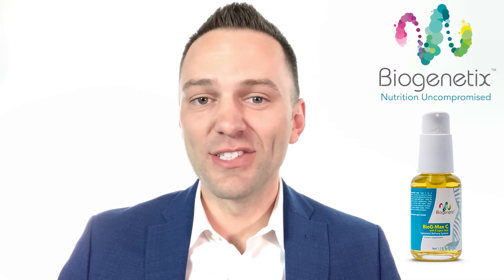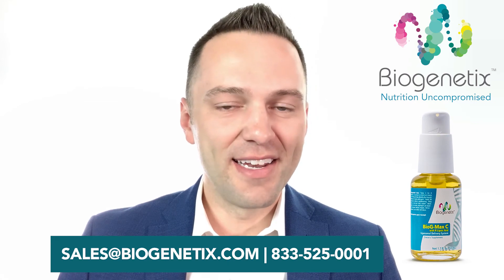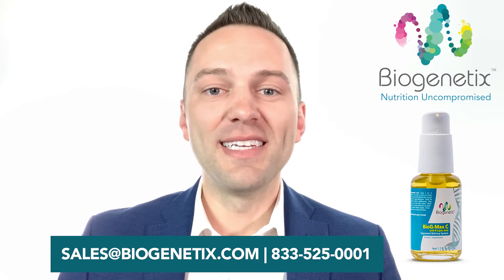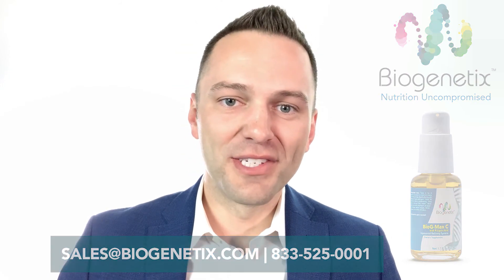BioGmax C is one of our plug-and-play formulations, and it's really easy to get started. Biogenetics representatives are available Monday through Friday, 9 to 5 Eastern, and they would love to introduce you to effective solutions for patient progress. Call or email them now with the details provided at biogenetics.com. Once again, I'm Dr. Watts for Biogenetics.